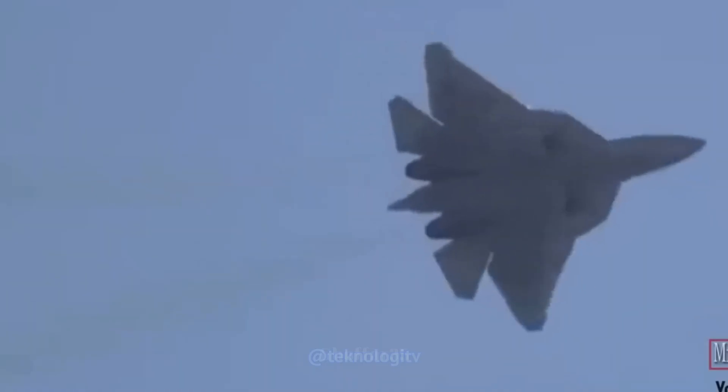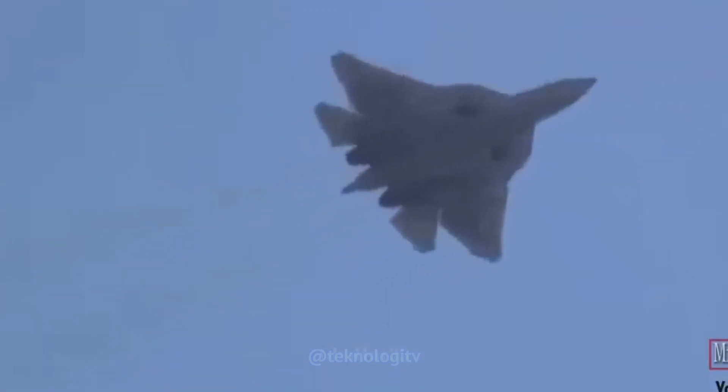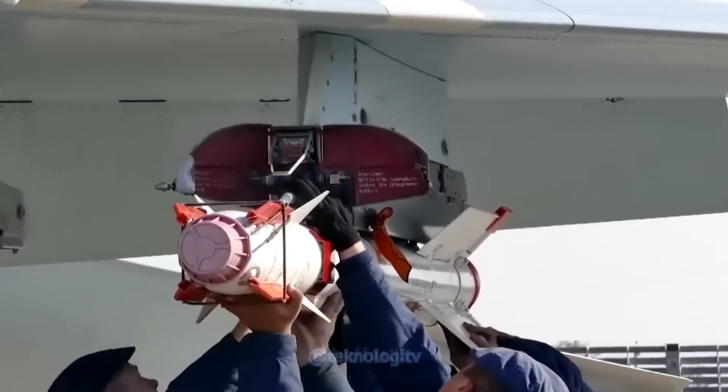R77 memiliki kemampuan manuverabilitas tinggi dan dapat melakukan manuver agresif untuk menghindari pertahanan udara musuh. Rudal ini dirancang untuk dapat mengunci target pada fase terminal guna meningkatkan tingkat keberhasilan.